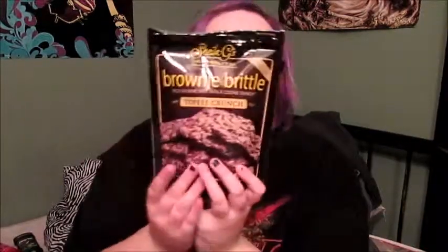I'm going to be talking about Sheila G's brownie brittle. If you guys don't know what that is, it is literally brownie brittle — it has a rich brownie taste with a cookie crunch. It was really yummy.